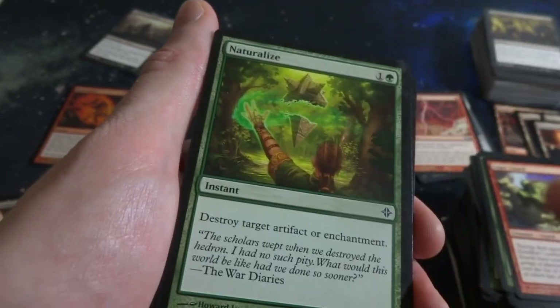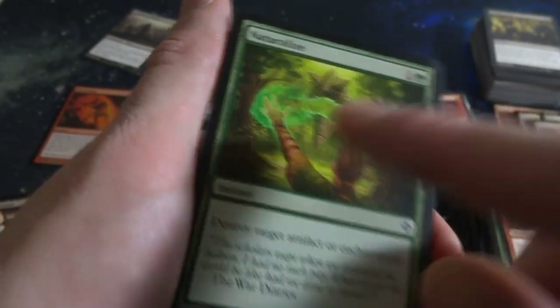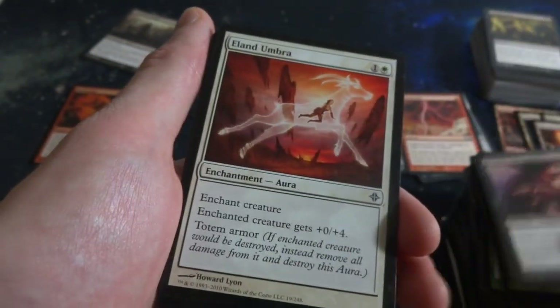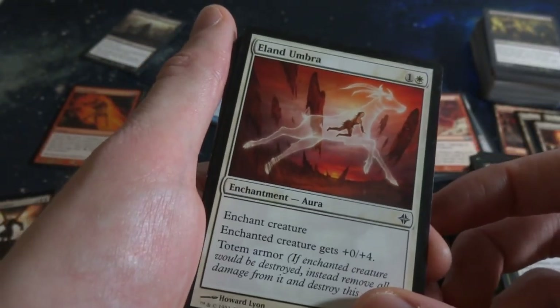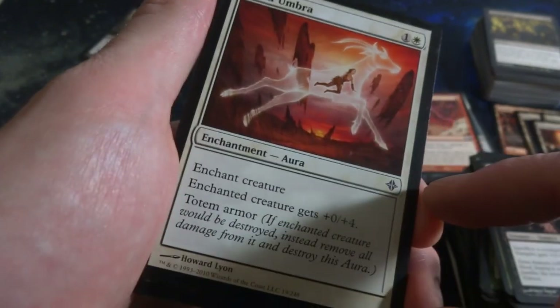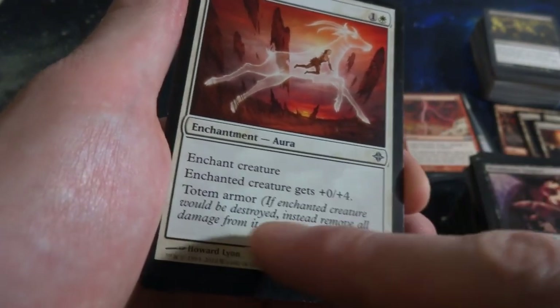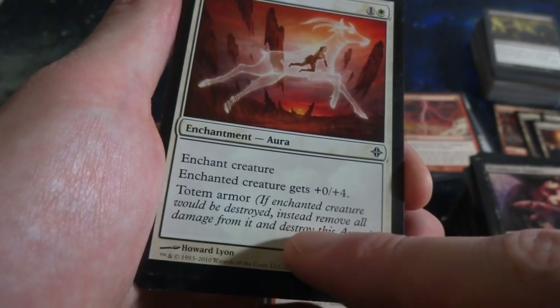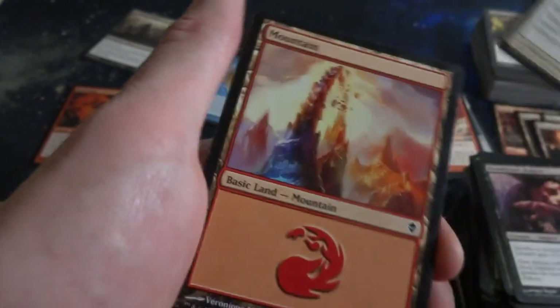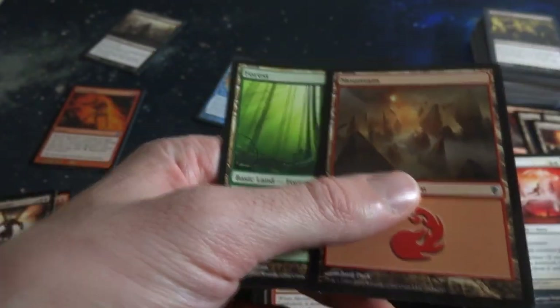Ancient Stirrings. Another Lizard Guy. Naturalize - destroy target artifact or enchantment. Bloodthrone Vampire. Eland Umbra - it's like a gazelle or something that this lady's inside. Enchanted creature gets plus-0 plus-4 and Totem Armor - if enchanted creature would be destroyed instead remove all damage from it and destroy this aura. So the aura protects it. Beautiful mountain, Mountain, and a Forest.